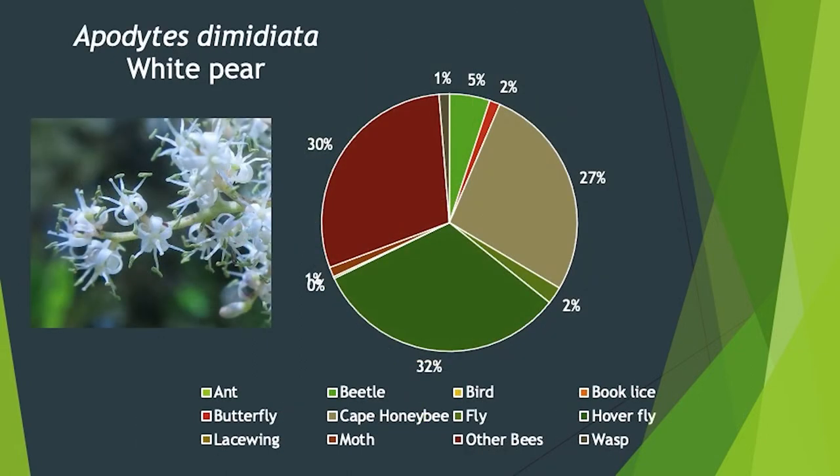For white pear, or apodites, we can see the cape honeybee decreasing to about a third, with hoverflies making up another large chunk — also about a third, again the family Syrphidae — and then 30% other bees. We have a huge diversity of bees in the Cape, so evidently for white pear the pattern is quite different. Beetles also appear, which was a surprise.